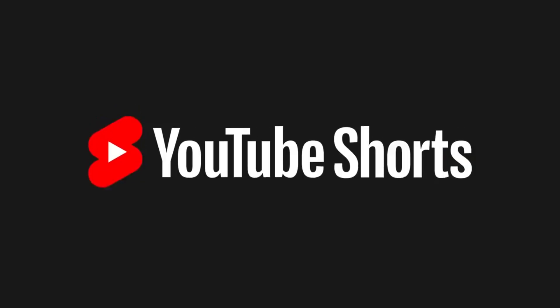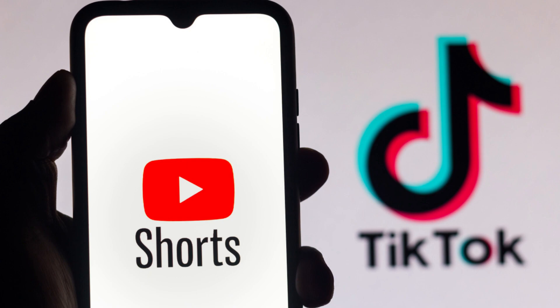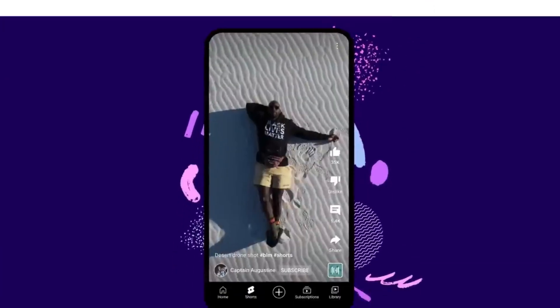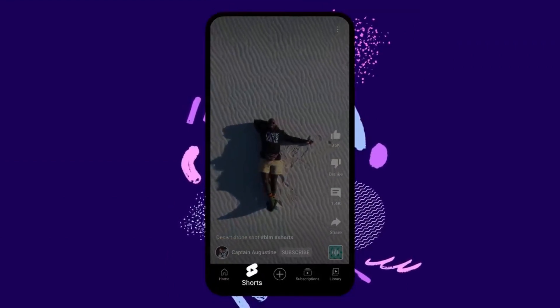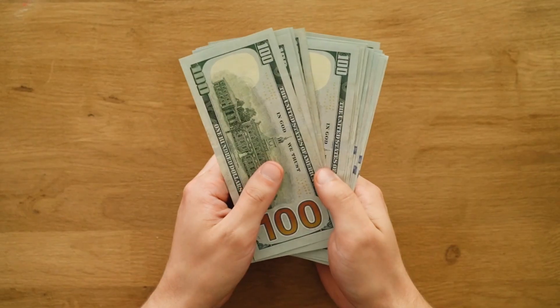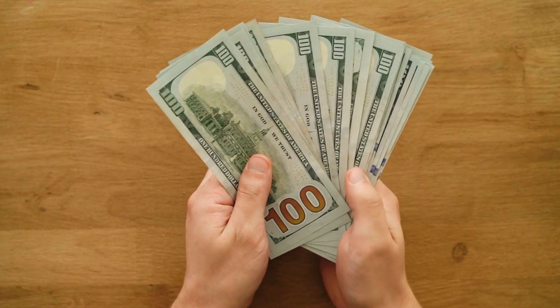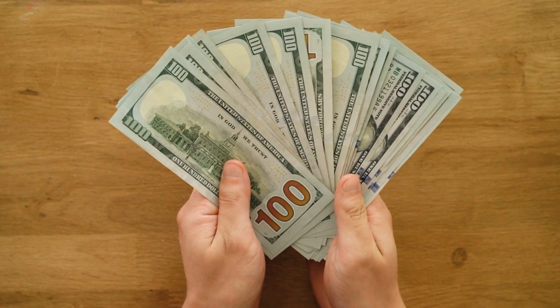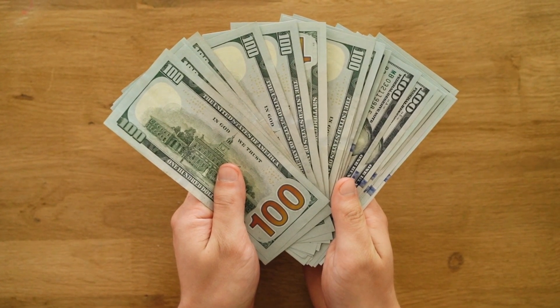The feature YouTube is rewarding the most in recent years is YouTube Shorts. YouTube launched Shorts as a response to TikTok, and it's a fantastic tool to grow your channel. Post a vertical video shorter than 60 seconds as a Short — it will be placed in your audience's Shorts feed and can gain a lot of views in less time, even if you don't have a large audience. Plus, in 2023, Shorts will be monetized similarly to long-form videos.